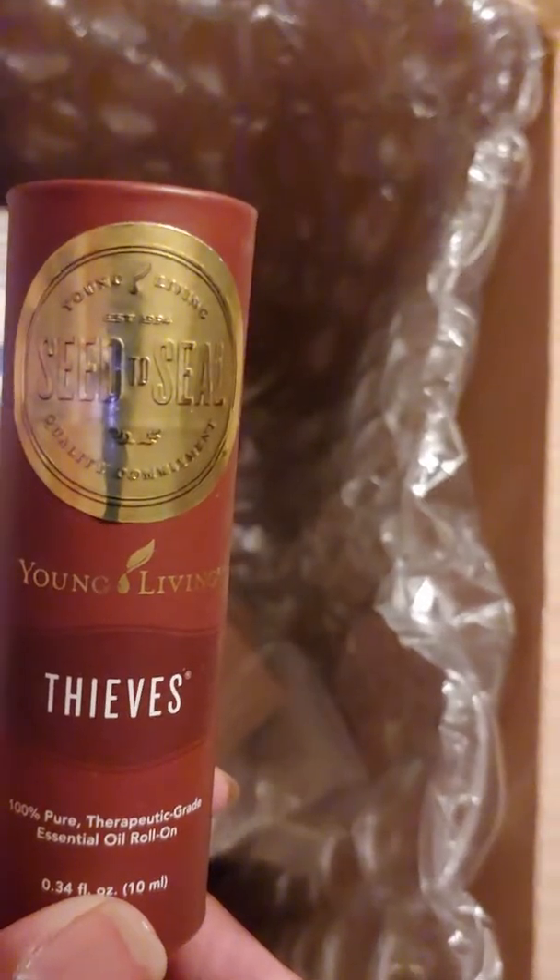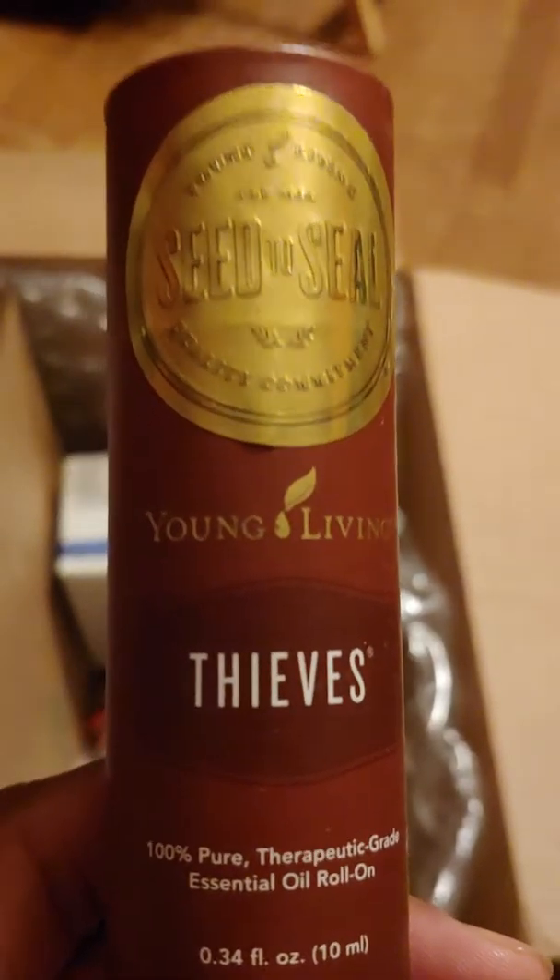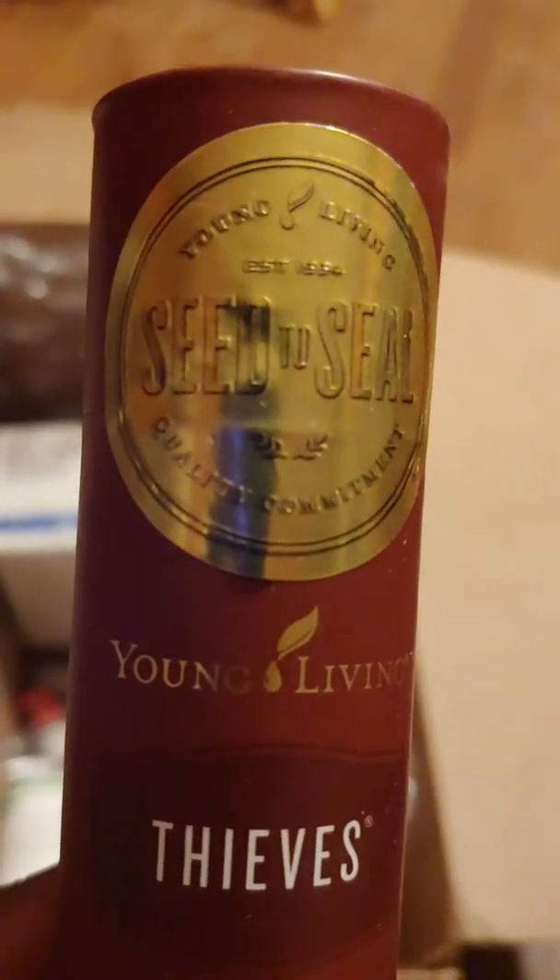I ordered the Shutran, and the Thieves roll-on was a freebie this week. We got the Thieves little silicone characters along with a bottle of Thieves waterless hand purifier — that was a special promo this week. The Super C chewable vitamins were also free, the Citrus Fresh 5ml was free, and the Kids Tummy GizeS was free.